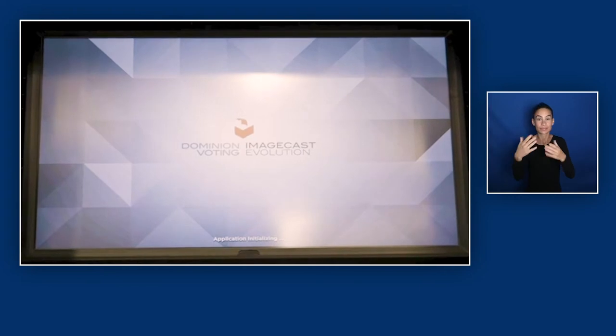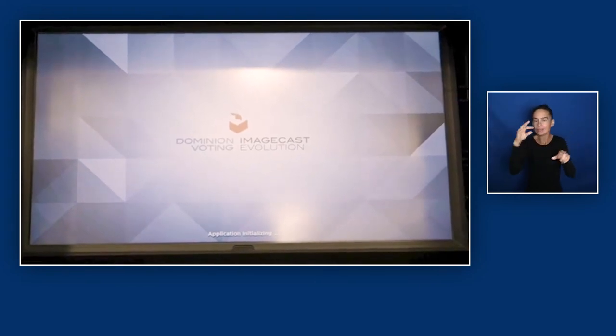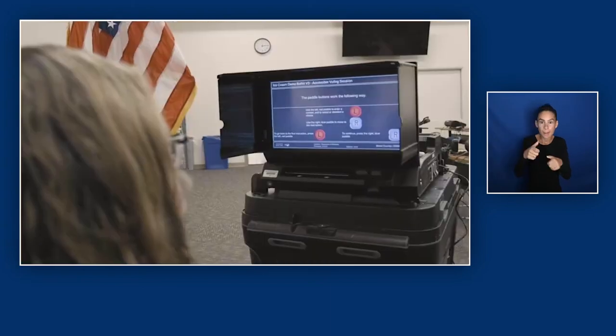We will cover an overview of the device. The ImageCast machine provides voters with several accessibility features, including a large screen to better view and cast the ballot, assistive input devices for accessible ballot navigation and voting — including a keypad, headphones, sip and puff, and paddles.